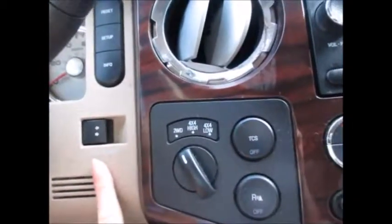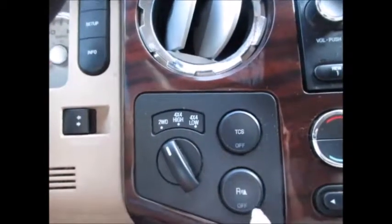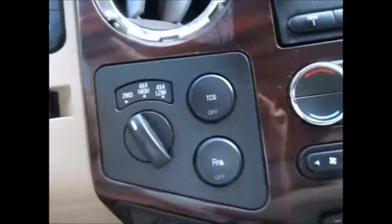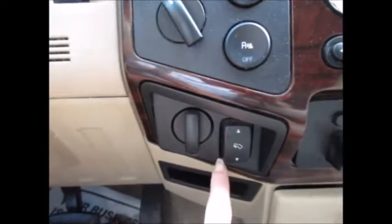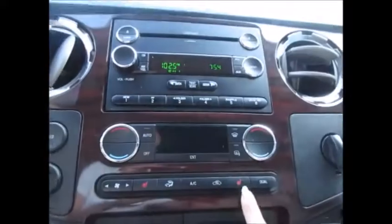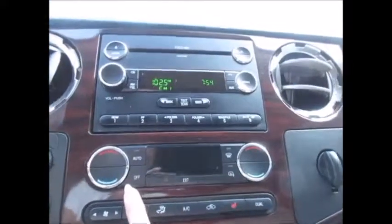There are power rear window controls, four wheel drive control, backup sensors, and traction control. Electronic adjustable pedals, trailer brake controller, USB auxiliary line and support, another power supply, and heated front seats.